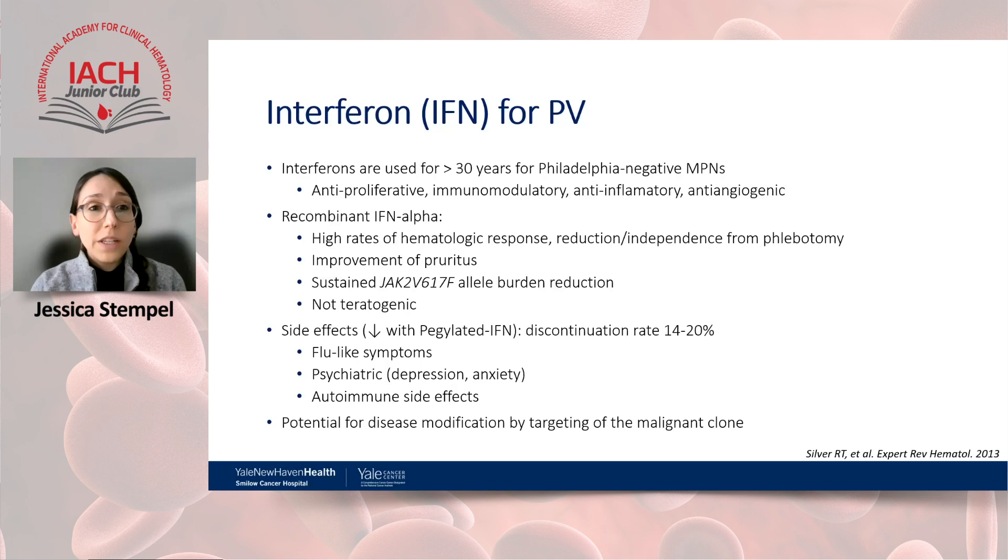Interferons have been used for many years; they have anti-proliferative, immunomodulatory, and anti-inflammatory effects, with reports of disease-modifying capacity. Recombinant interferons have high rates of hematologic response, can improve symptoms, and have shown reduction in JAK2 V617F allele burden. They are not teratogenic and are the first-choice medication in pregnant patients. However, side effects include flu-like symptoms, psychiatric symptoms, and autoimmune side effects, with a discontinuation rate of approximately 14–20%.